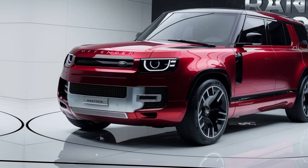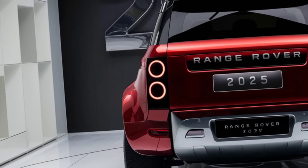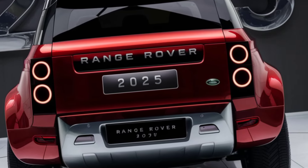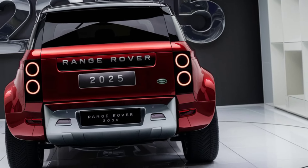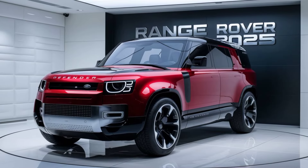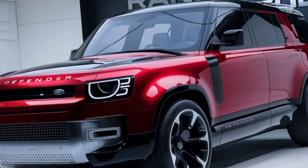Step inside, and you're greeted by a cabin that screams luxury and practicality. The leather seats are not only comfortable but also durable, designed to withstand the wear and tear of outdoor adventures. The 2025 model comes with the latest PIVI Pro infotainment system, featuring a 12.3-inch touchscreen, seamless smartphone integration, and an intuitive interface that keeps you connected on the go.